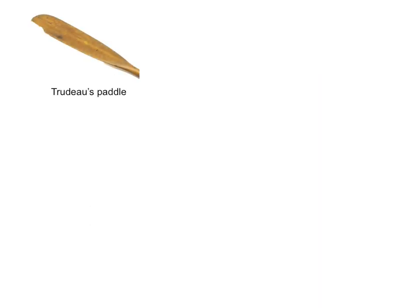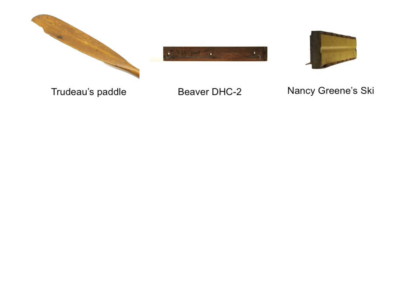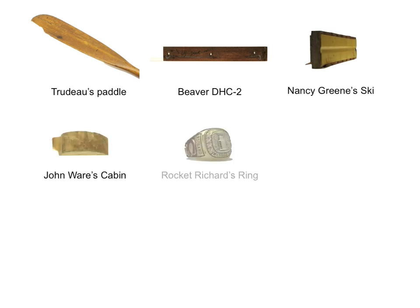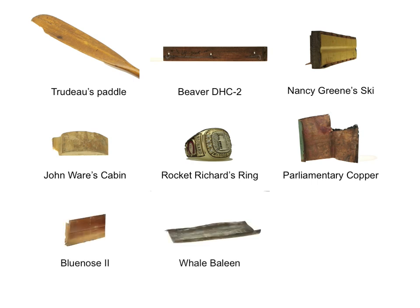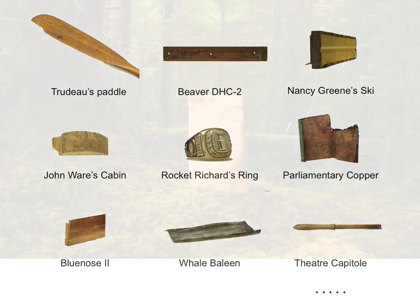And so the pieces began to come in: Prime Minister Pierre Trudeau's canoe paddle, door molding from a de Havilland Beaver bush plane, Olympian Nancy Green's ski, the cabin of Alberta's pioneering Black rancher John Ware, gold from Maurice Richard's 1955–56 Stanley Cup ring, copper from the roof of the Library of Parliament, decking from the Blue Nose 2, whale baleen from Nunavut, a drapery pin from the Teatro Capitole in Quebec City, and many more.